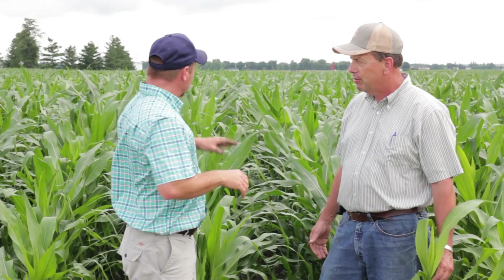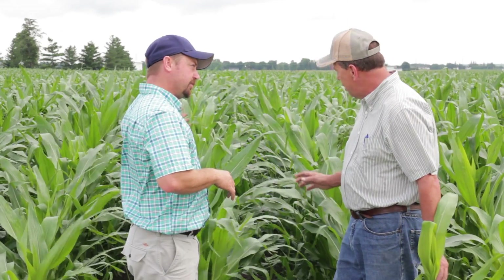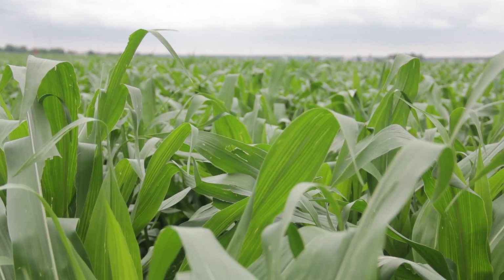Have you had any good working days in the field to get in and do any spraying or side dressing? We side dressed and it was real nice when we did — it was in good shape when we sprayed. I'm glad we did it when we did because it's been wet ever since.